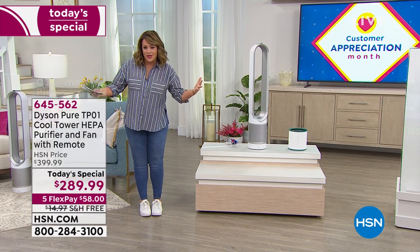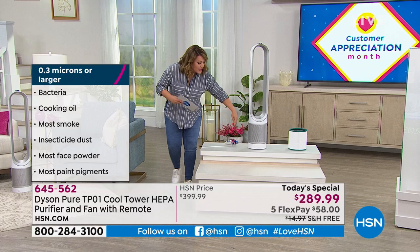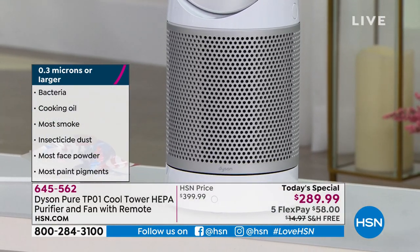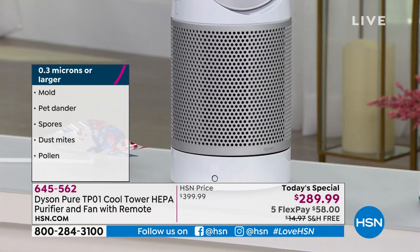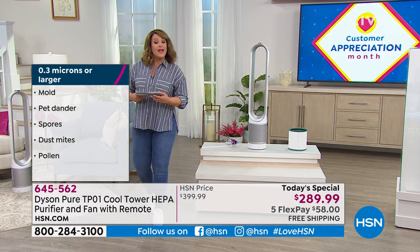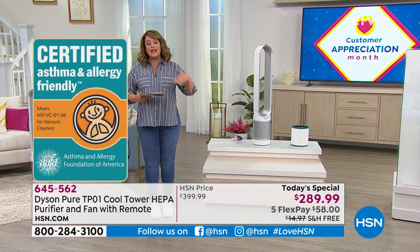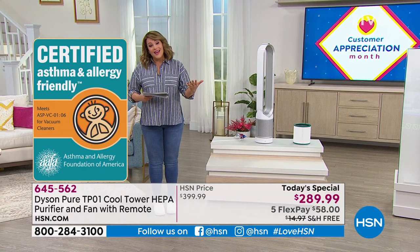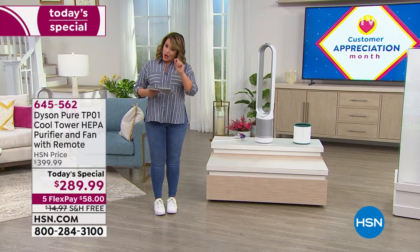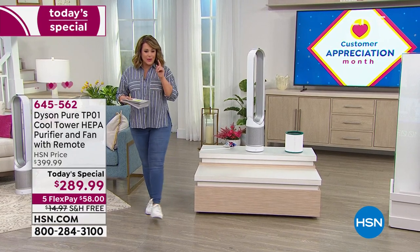Whether you work from home or do craft work, it takes care of all of that with 360 degrees of air purification. This is not just us saying it's HEPA filtration — it has actually earned the Asthma and Allergy certification from the Asthma and Allergy Association of America. It is Parent Tested, Parent Approved, and wins tons of awards. You're getting the lowest price we found anywhere tonight — over $110 off market.